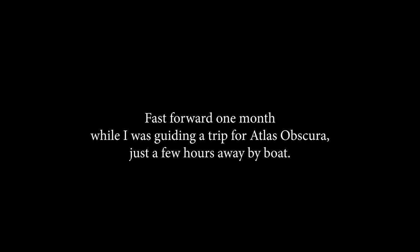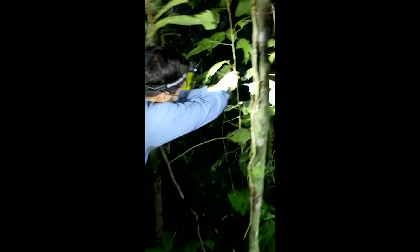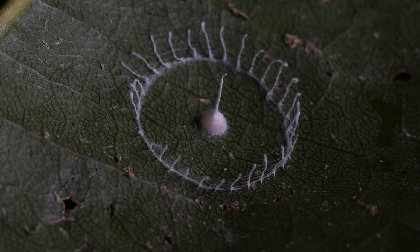Let's fast forward one month, when I was back in a nearby rainforest just a few hours away by Tambopata riverboat. Oh my god — this hasn't happened in three years. Did you find the Silkhenge? Holy s**t. Found a Silkhenge. Are you kidding? Wow. Oh my god. Yep, we found one. Actually — we found three.